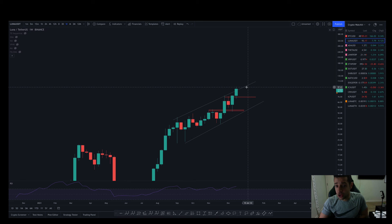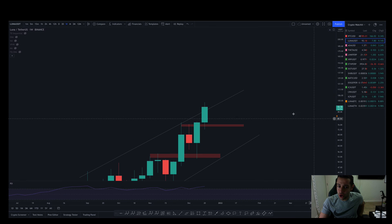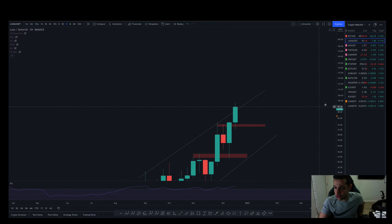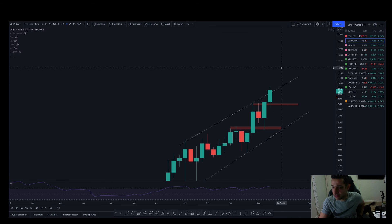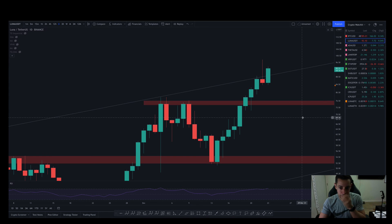For upside targets: if you're still in Luna and want to hold or be quite brave, I'd be definitely taking profits here. But I'd say you're looking at upside targets of about $105 and $116 — anything after that is anyone's game. But expect a pullback in Luna. Only-up thinking is a very dangerous way to think. If you're a long-term holder, just keep holding — you're completely fine. If you're a swing trader or looking to trade this, look out for those key levels and see how they play out.